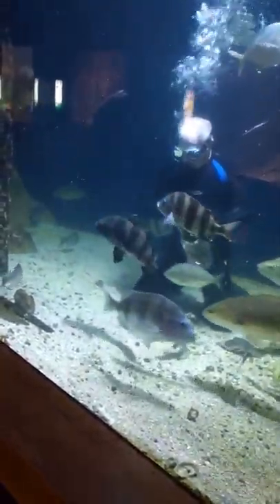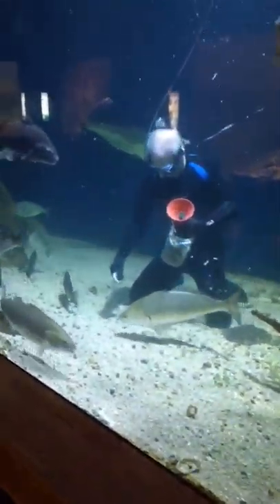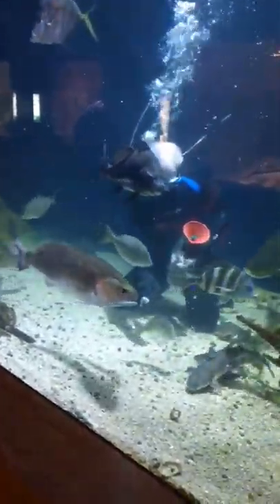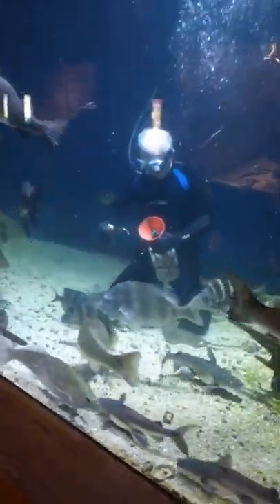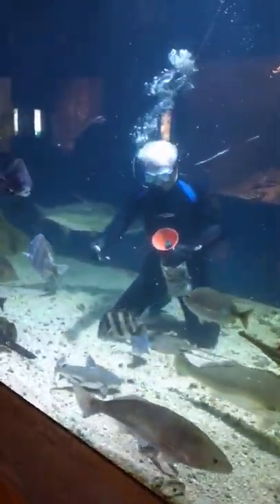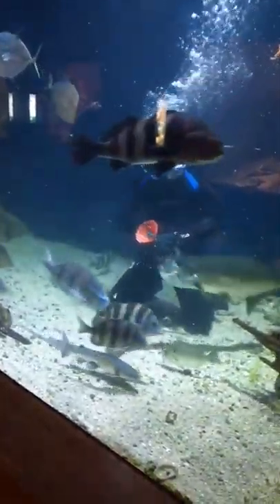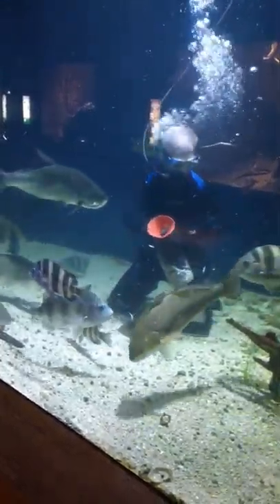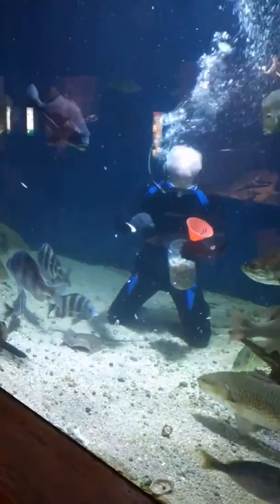The stingray is by Mr. Lowry's knee there, and they swim along the bottom looking for things. Their mouth is actually underneath their body and the eyes are on top. This one does still have his stinger — it's about halfway down the tail and it lays flat against the tail. You'll notice Mr. Lowry doesn't move around a whole lot, just so he doesn't step on the stingray.